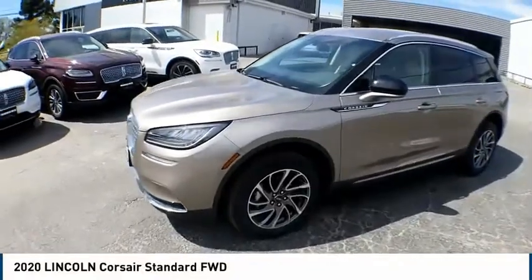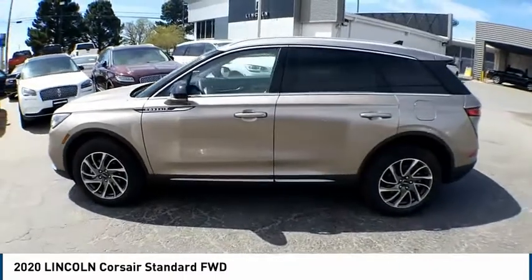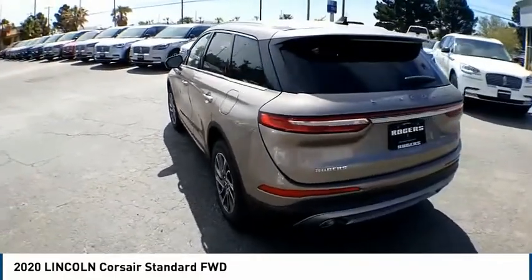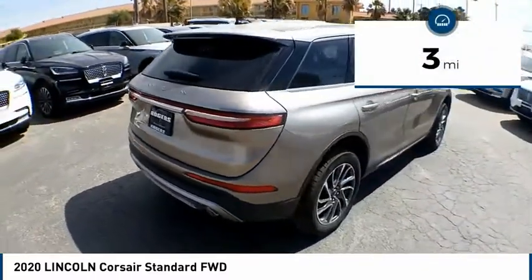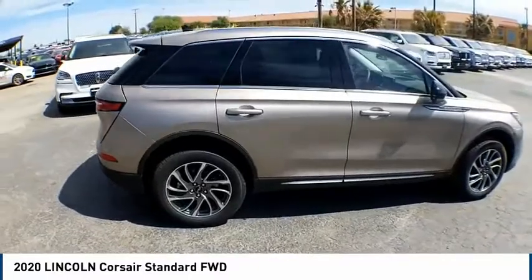Stop by and take a look at the 2020 Corsair. The Lincoln Corsair looks the part with an elegantly designed exterior. High-end interior features and technology are coupled with the functionality that you expect from a compact SUV. This vehicle has less than 100 miles. This beauty will make even your house keys jealous. Drive it today.